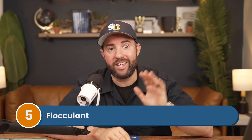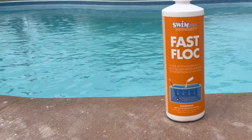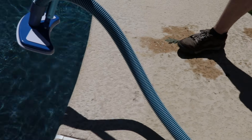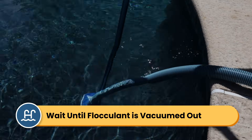Number five is flocculent. You don't swim with flocculent in the pool, period. Flocculent works best in completely still water, allowing contaminants to clump together and sink to the bottom of your pool. So you want to wait until the flock has finished working, and then vacuum it all out before swimming again.